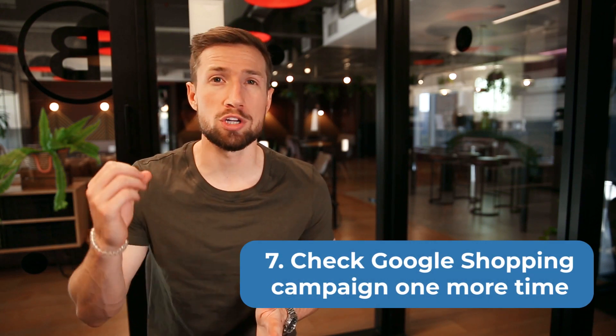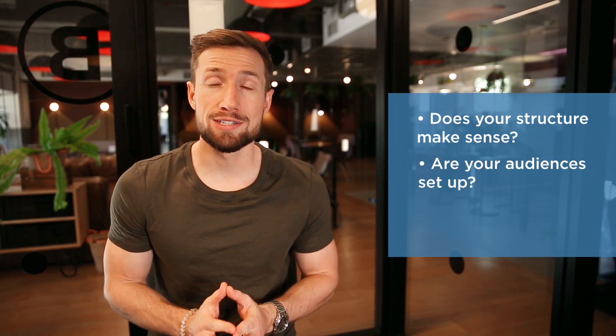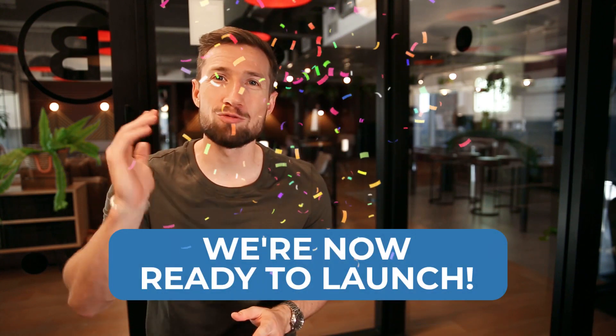And last but not least, do one more pass of your Google Shopping campaign. Does your structure make sense? Are your audiences set up? Are you targeting the right locations? Okay, great — we're now ready to launch.